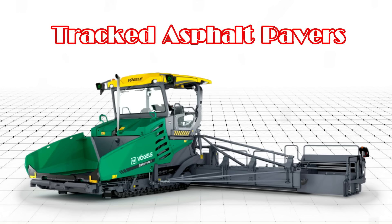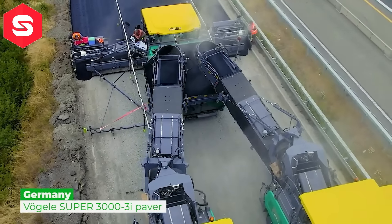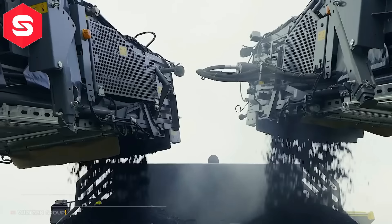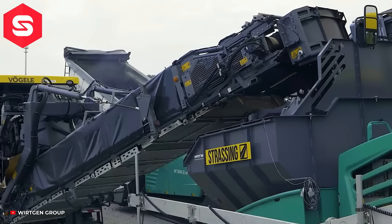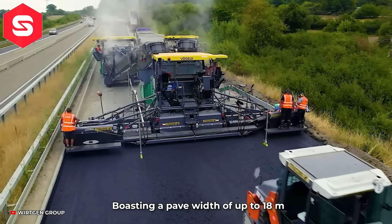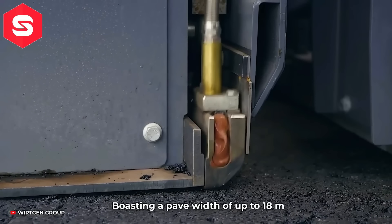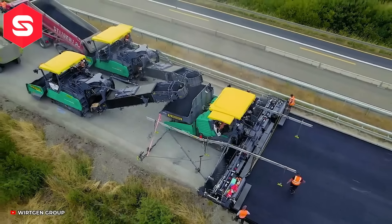Tract Asphalt Pavers – Máy chải bê tông Gomaco GP4 là một máy lát bê tông tự động, được thiết kế để lát đều bê tông, tạo mặt phẳng và độ bền bỉ cho đường, xa lộ hay các đường băng sân bay.